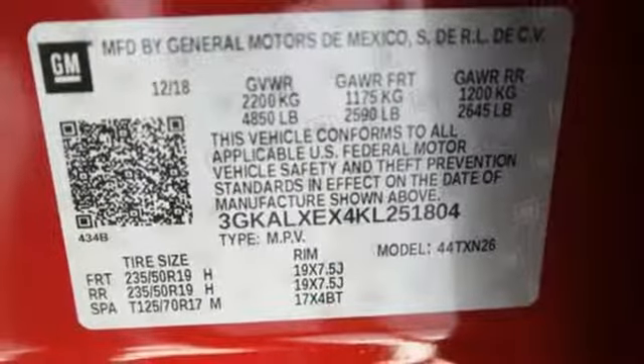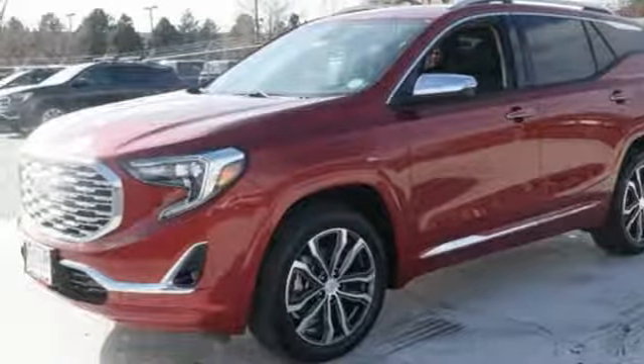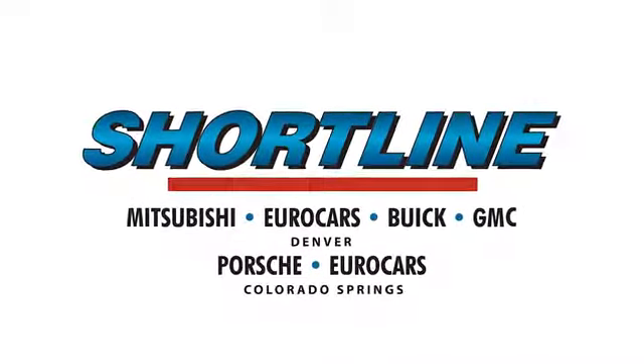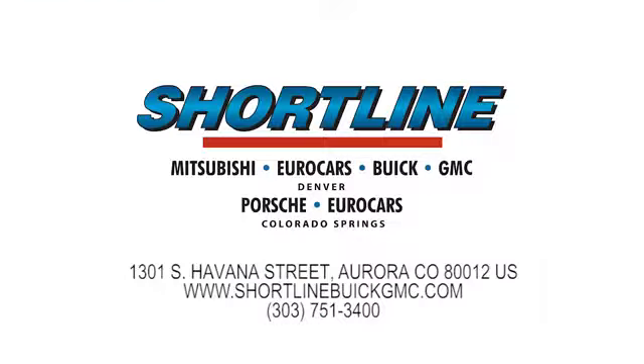GMC — professional grade vehicles suited to fit your needs. Stop in for a test drive and make it yours today. Click now or visit Shortline Auto to view our incredible selection of new and used vehicles. We're conveniently located just minutes from Denver. Shortline Auto: you do the driving, we'll do the rest.